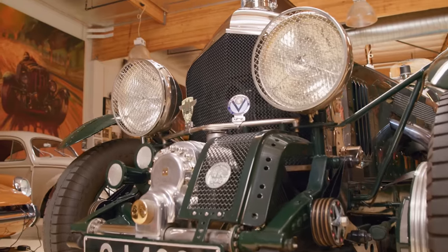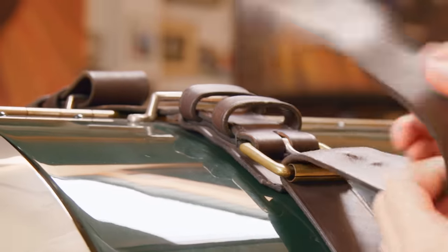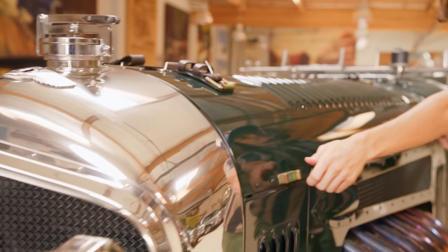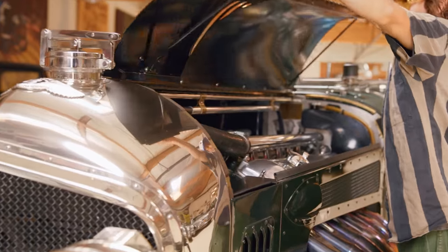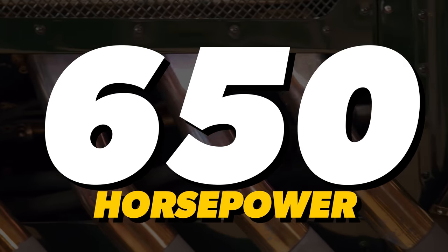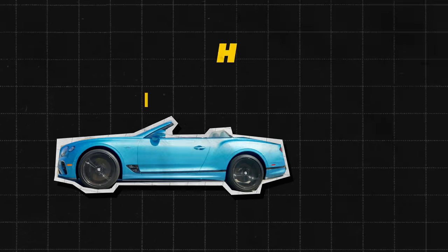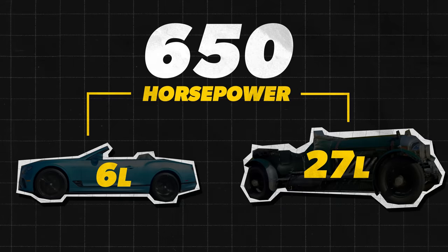Now, this stretched-out Bentley that we'll be driving soon actually doesn't have a supercharger, and that's because this engine was actually pulled from a tank. So this engine is naturally aspirated, which is why we get that 650 horsepower figure. Which begs the question — how can something so much more compact, like that W12, produce as much power as this humongous engine at almost a quarter of the displacement?